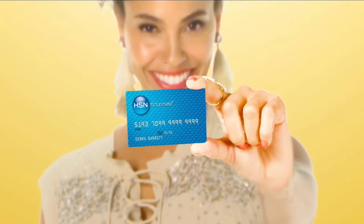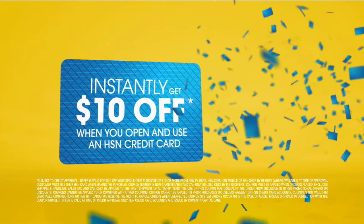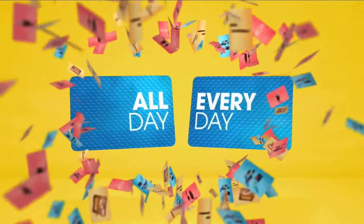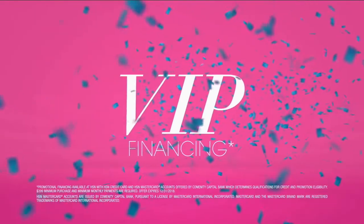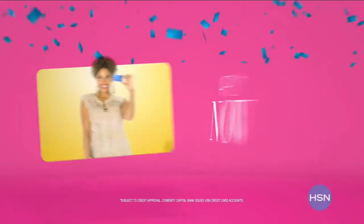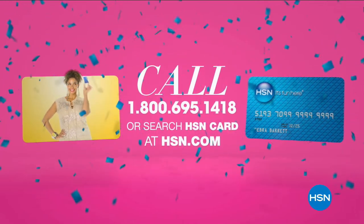A piece of plastic could be so much fun. When you apply for the HSN card, instantly get $10 off. Get extra flex all day, every day when you use your HSN card on all jewelry, beauty, and fashion purchases. Plus VIP financing, VIP easy returns, exclusive offers, all with no annual fee. Apply now — call 1-800-695-1418 or search HSN card at HSN.com.